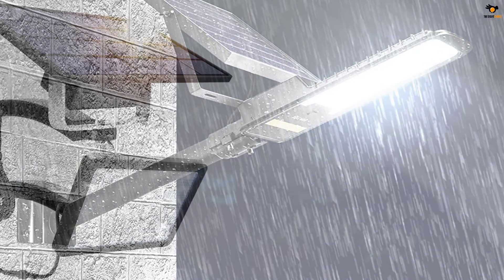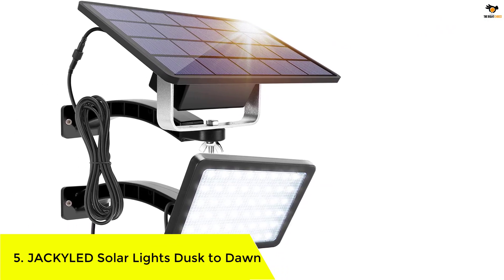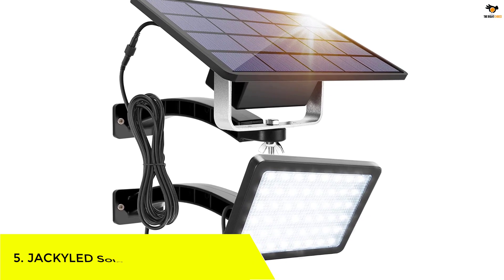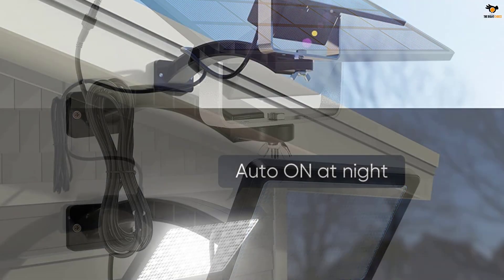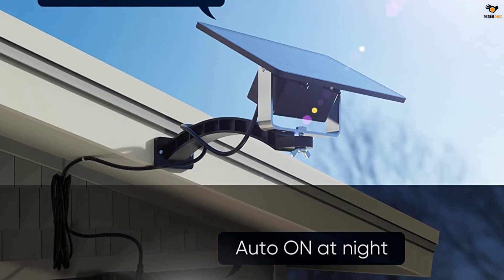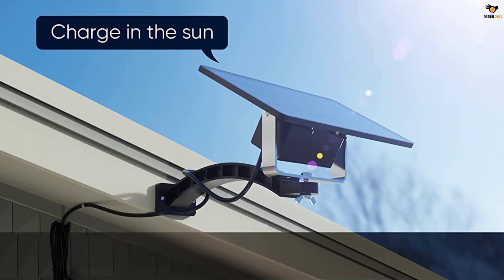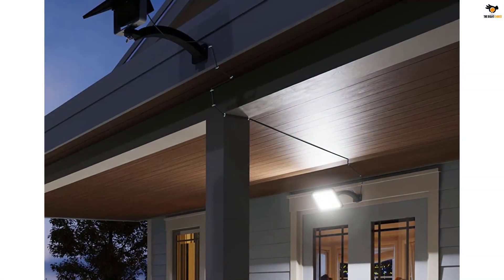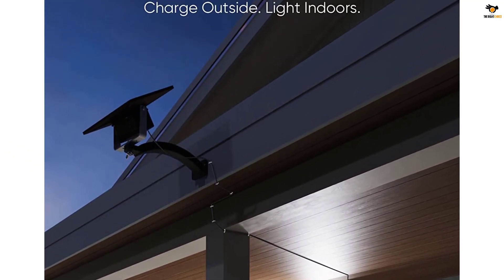Number five: JACKY LED Solar Lights Dusk to Dawn. We begin our list with one of the most powerful options — the JACKY LED Solar Light, designed by JACKY LED, which is famous for similar high-end products.